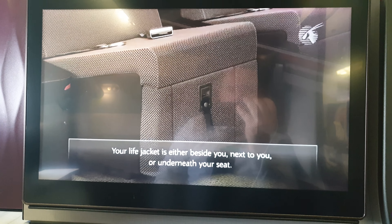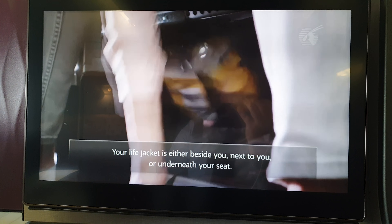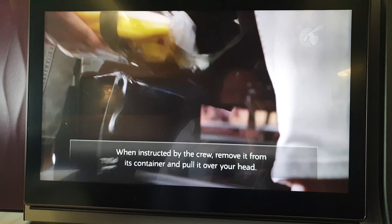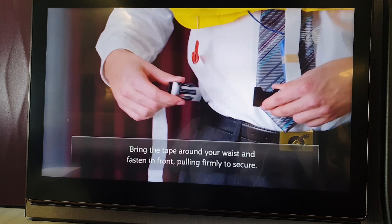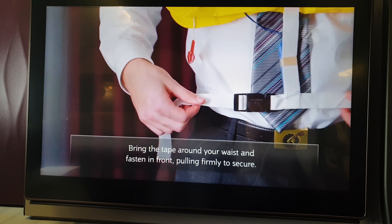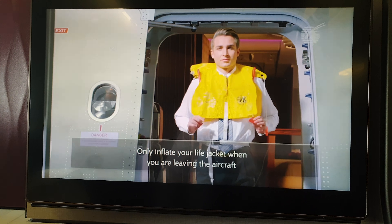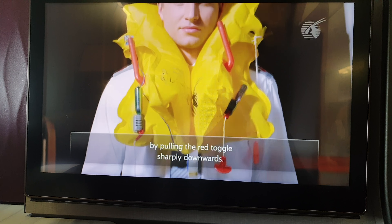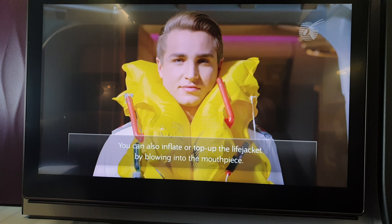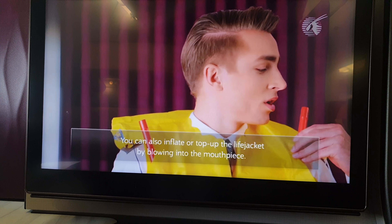The life jacket is located beside you, next to you, or underneath your seat. When instructed by the crew, remove it from its container and put it on. Bring the strap around your waist and fasten at the front, pulling back to secure it.